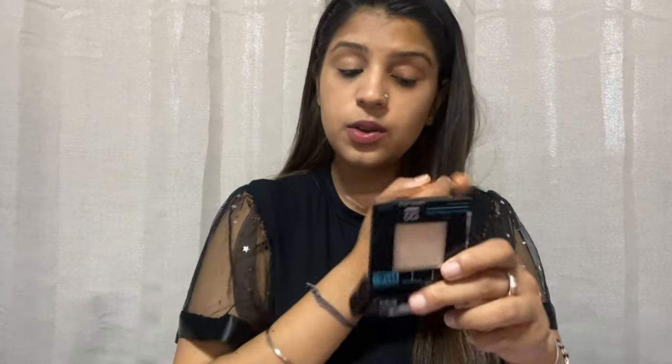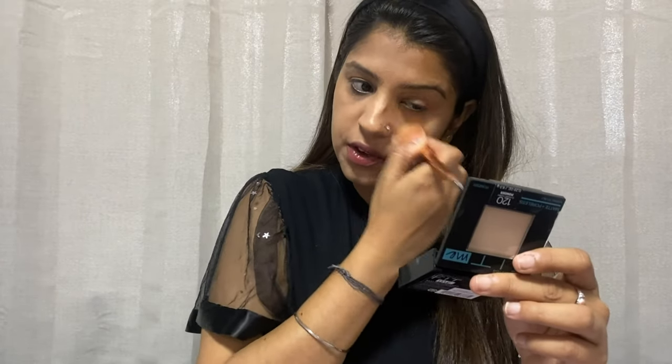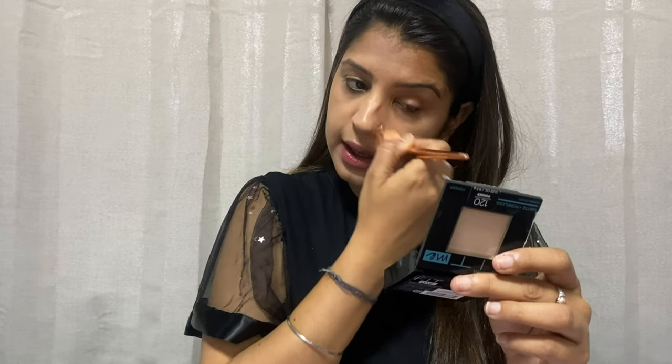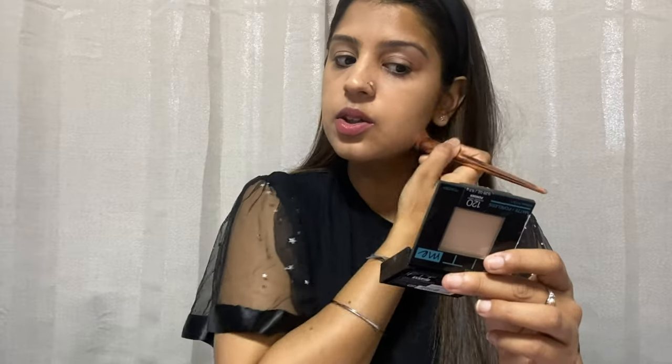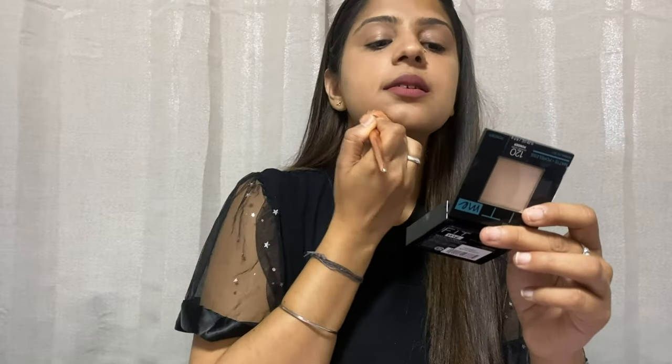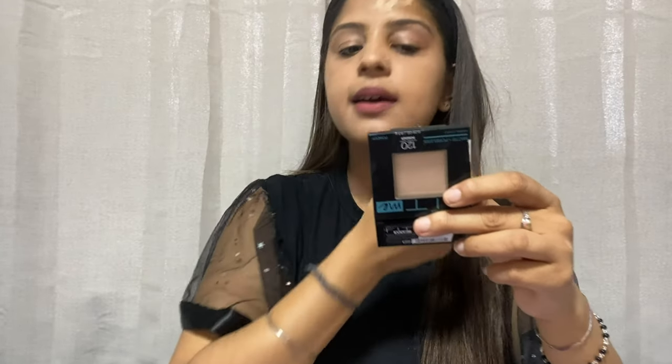If you're not sure of your foundation shade, there's a 'Find My Shade' app — the link is in my description box. You can find the perfect match for your skin tone there. I also didn't always know my shade across brands, so I use it too. Alternatively, you can go to a mall or store and try shades in person.